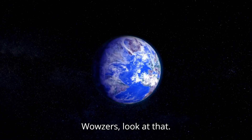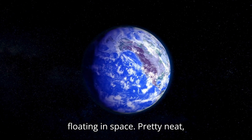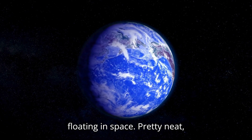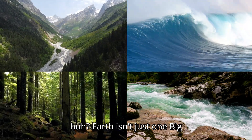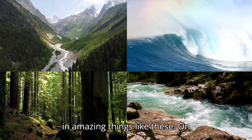Wowzers! Look at that. Earth is like a giant blue bouncy ball floating in space. Pretty neat, huh? Earth isn't just one big blue ball though — it's actually covered in amazing things like these.